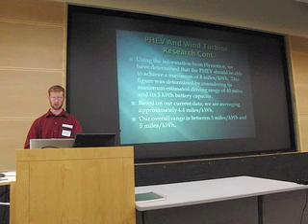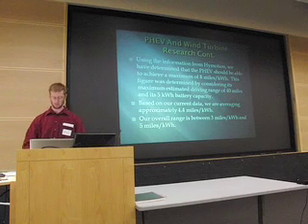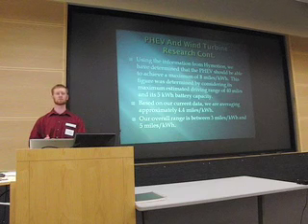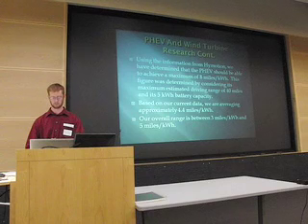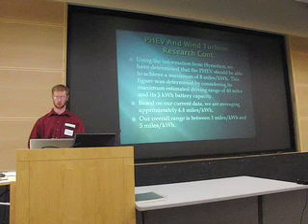Based on our current data, we are averaging approximately 4.4 miles per kilowatt hour. Miles per kilowatt hour depends on a few things: the length of the trip is the biggest factor, and temperature is also a large factor — we'll get into that more later. Our overall range is between 3 and 5 miles per kilowatt hour.